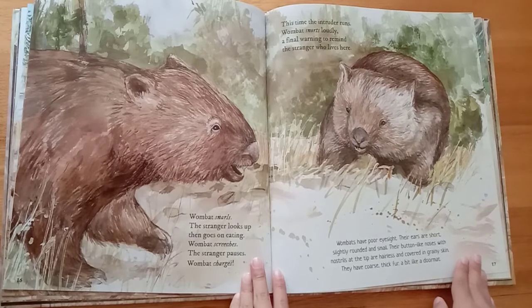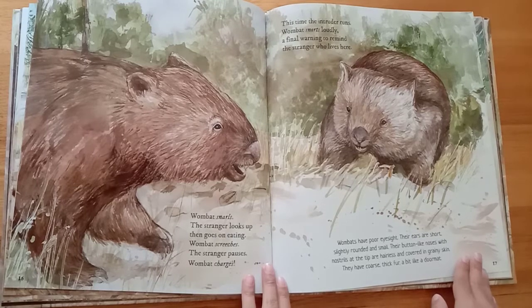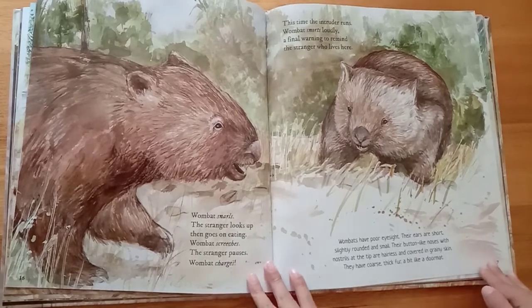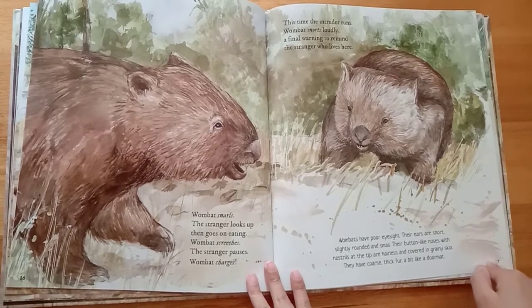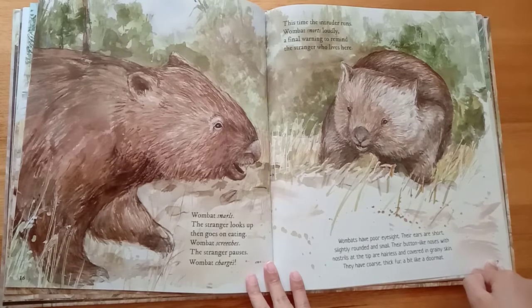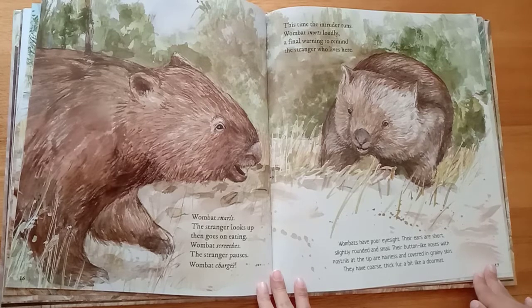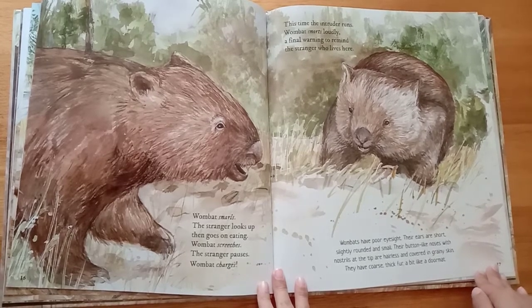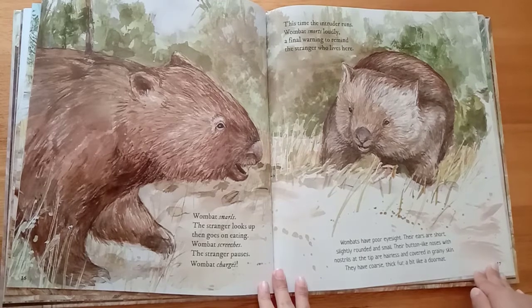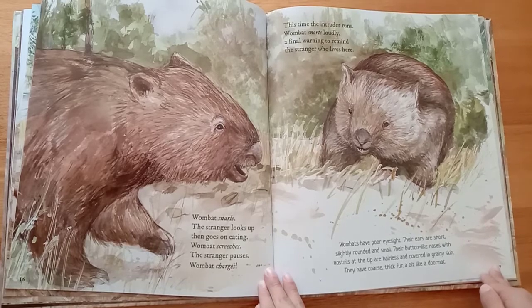Wombat snarls. The stranger looks up, then goes on eating. Wombat screeches. The stranger pauses. Wombat charges. This time the intruder runs. Wombat snorts loudly — a final warning to remind the stranger who lives here. Wombats have poor eyesight. Their ears are short, slightly rounded and small. Their button-like noses with nostrils at the tip are hairless and covered in grainy skin. They have coarse, thick fur, a bit like a doormat.